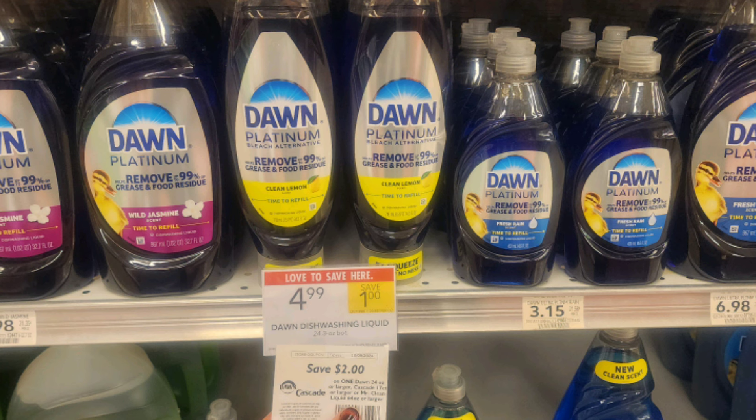These 24.3-ounce bottles of Dawn Easy Squeeze are on sale this week for $4.99. We have a $2 off one digital coupon. Plus, if you go to Winn-Dixie and your store accepts Winn-Dixie coupons, the red kiosk is printing out a $2 off one coupon — you can use that as a competitor coupon. Plus, this is a Stocking Spree item. Stocking Spree calculates it after coupons but doesn't account for the Winn-Dixie coupon, so you'll get back about $0.60 per bottle, making them $0.39 for a bottle.